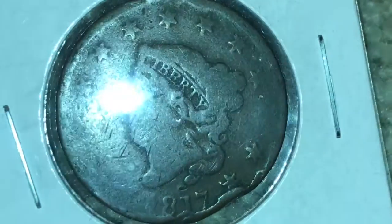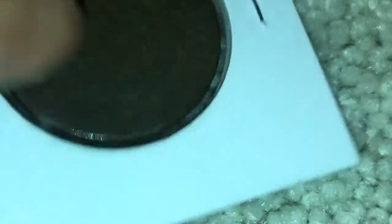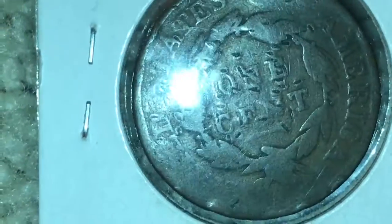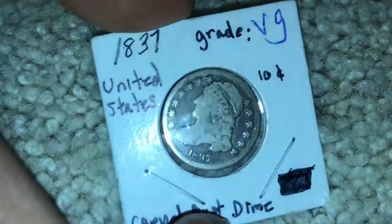It's very beat up but still has some detail — you can definitely see the 'Liberty' on it. It's got a lot of marks on it, it's a pretty deep beat-up coin. But still cool. And then this is the oldest silver U.S. coin I have in my collection.